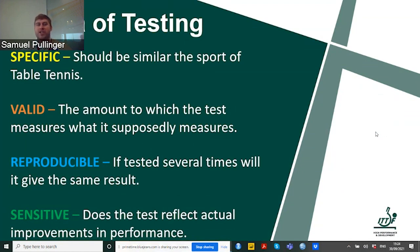Specificity means the test should be similar to table tennis or provide information related to our sport. Validity is the degree to which a test measures what it supposedly measures — if I say a test measures agility but I'm actually getting leg power, the test is not valid. Reproducibility means if we test 10 times, we should get the same or very similar results. Sensitivity means the test should actually reflect improvements in performance — if we're working on agility but the test doesn't show improvement, we should question whether it's sensitive to that variable.